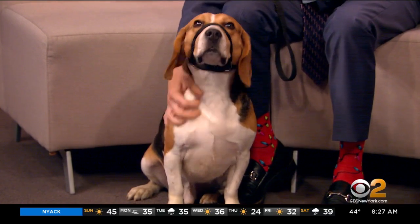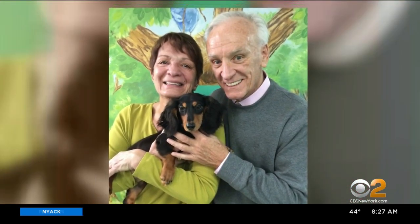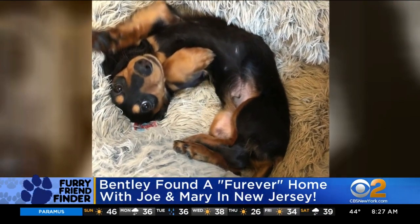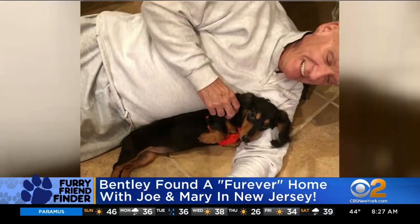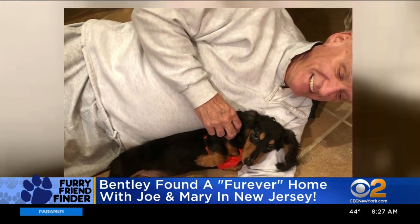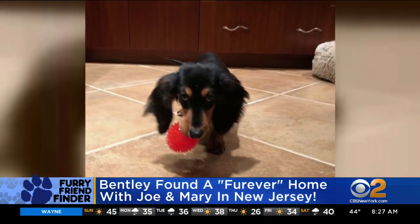And of course, our favorite part is to give you the furry friend follow-up. We have Joe and Mary. They've always had long-hair dachshunds and they were very sad when their 15-and-a-half-year-old dachshund passed away. So when Mary and Joe saw Bentley on furry friend finder, they immediately fell in love and have been smiling ever since.